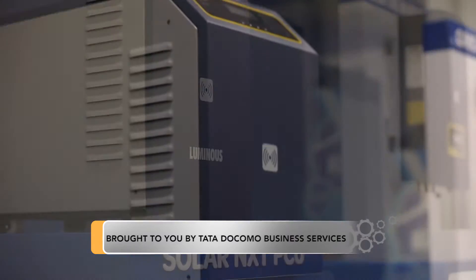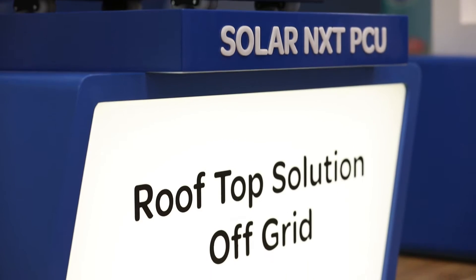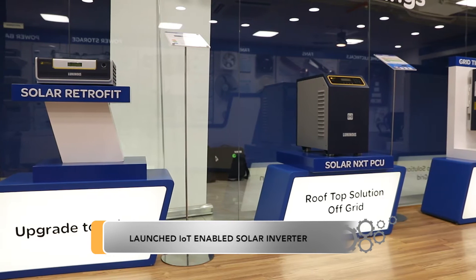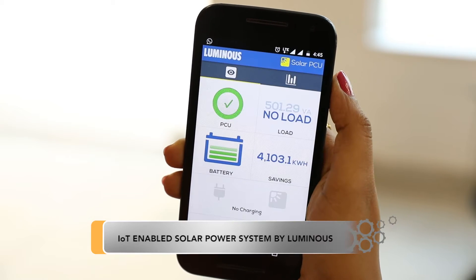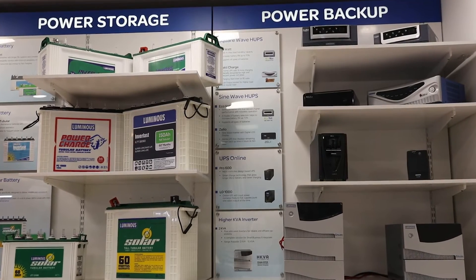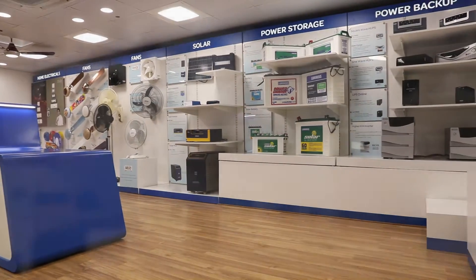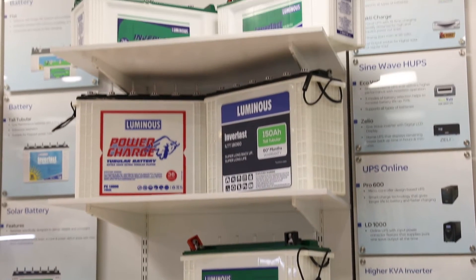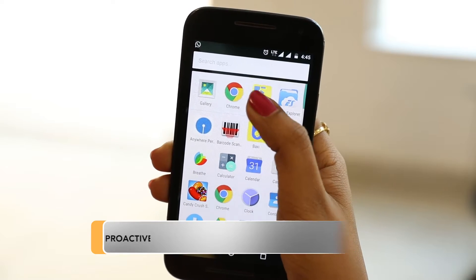We said that a consumer who buys a product must have the right to know how the product is performing, even if they are not next to the product. So we launched our inverters with IoT, with very simple applications — how much charge is in my battery, what's the temperature of the product, when I come home how many hours of backup will I get. We use Azure as our IoT hub whereby all the data from the sensors comes into Azure and from there it comes to a Luminous mobile app.